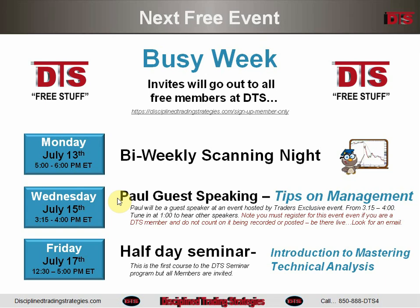Friday we begin the next leg of the seminar cycle, with everyone being invited to the first half-day course: Introduction to Mastering Technical Analysis. Here are the dates — there's a 50-50 chance all those dates and times are correct, so you can always check the calendar on the DTS website. Just go to the home page and click on the calendar to verify all of those times and dates.